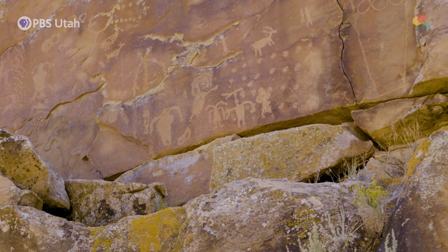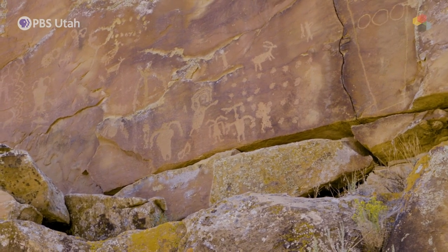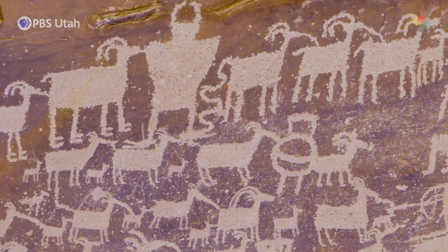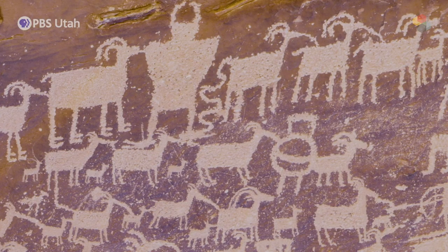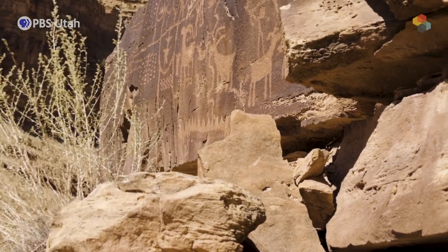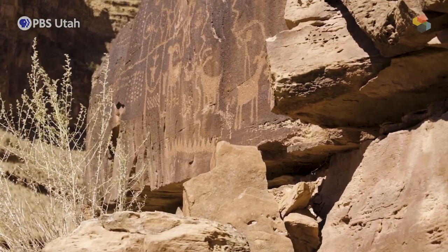Farmers and hunter-gatherers, they left significant rock art — one of the most renowned areas in North America for rock art. Other places may have some, some places have a lot, but Nine Mile generally has more. That's the reason why we call it a special place.